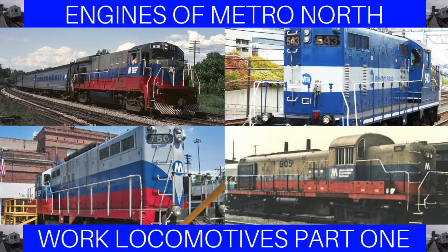Hello everyone, it's New York Railfan202 here, and today we are going to continue covering Metronorth, this time by talking about some of the work locomotives that Metronorth has used throughout its history. This will be part one of a two-part episode.